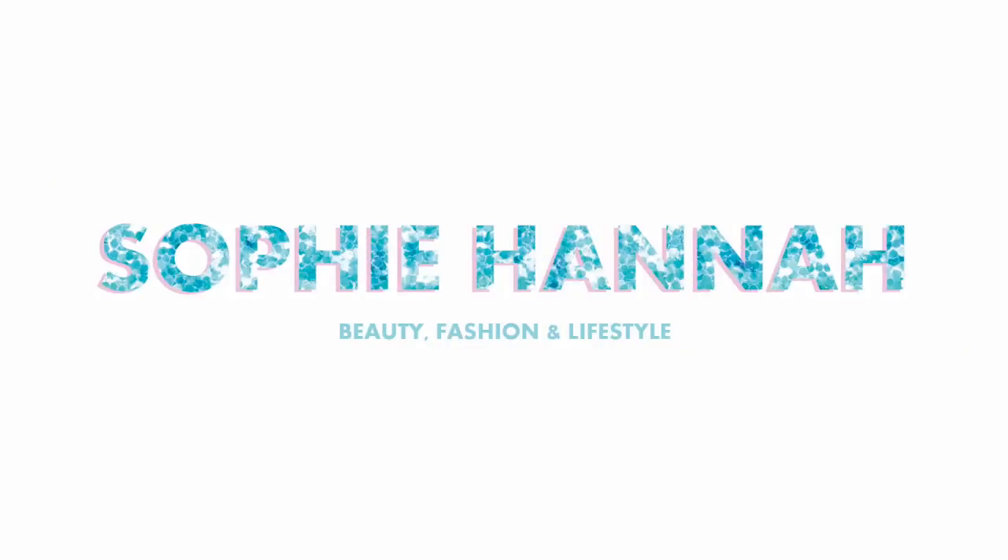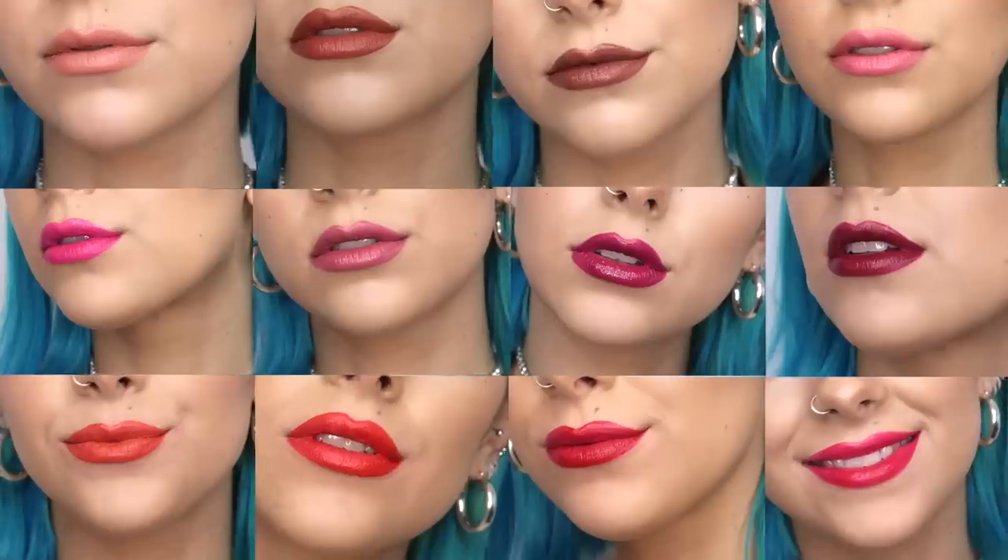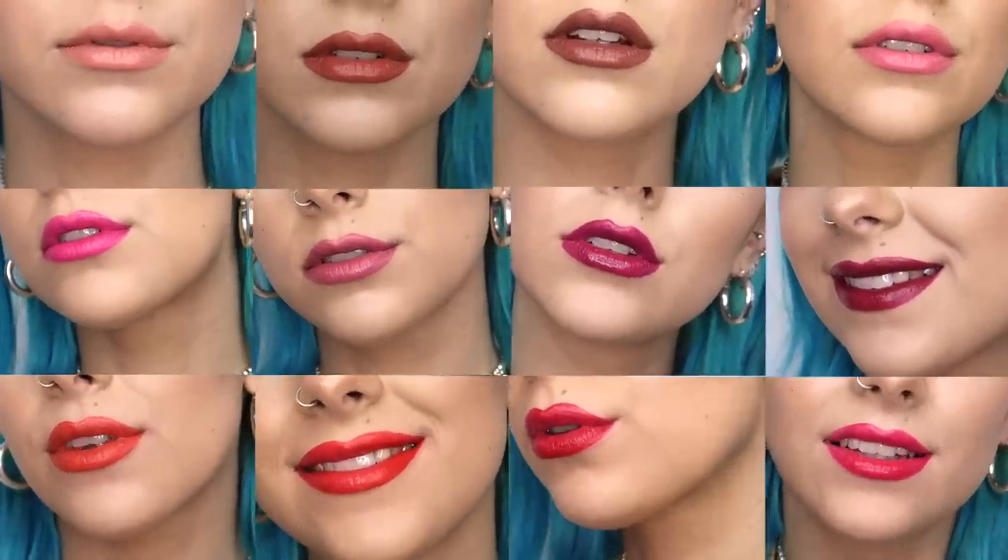Hey everyone and welcome back to my channel. I hope you're all super well today. I'm really excited because I have got my hands on the L'Oreal Paris Rouge Signature Collection, which is a 12-shade collection of liquid lipsticks. I've got every shade, I'm going to be swatching them, I'm going to be trying them on so you can see what they look like. So let's get going.